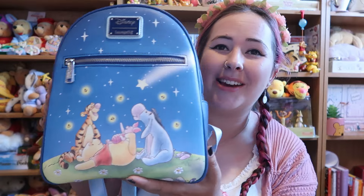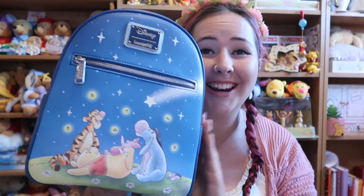Next up, I think we will do a Loungefly — I think you'll all know which one is coming. This was gifted to me; I worked with the brand on this, it's not something I bought. However, if you watched the unboxing video, you'll know how genuinely in love I am with this bag. If the company hadn't gifted it to me, I would have bought it before they even talked about working with me. I was already planning on buying it. And that is the Winnie the Pooh and Friends Stargazing Loungefly, exclusive to Truffle Shuffle in the EMEA region.